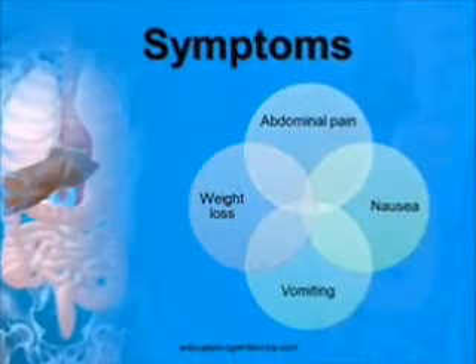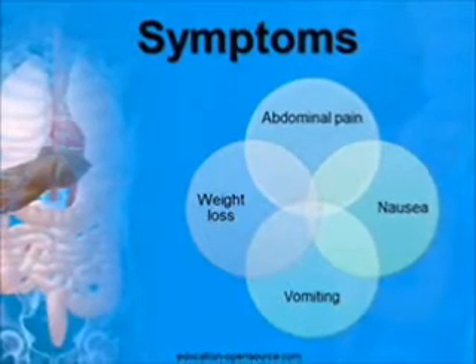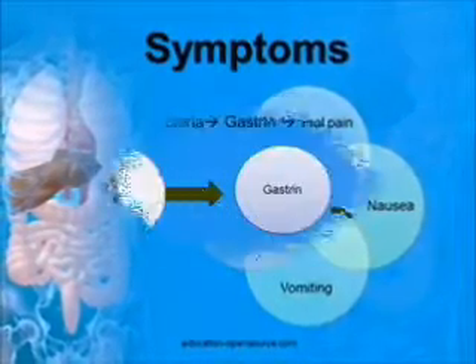Symptoms of peptic ulcers generally include abdominal pain, bloating, and abdominal fullness, nausea and copious vomiting, weight loss, and even vomiting of blood.